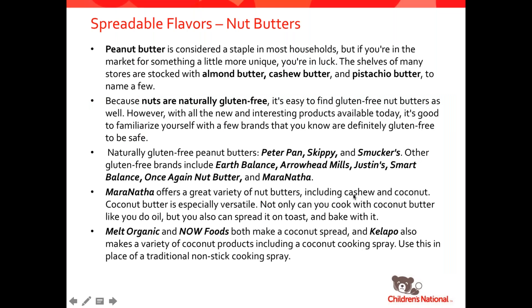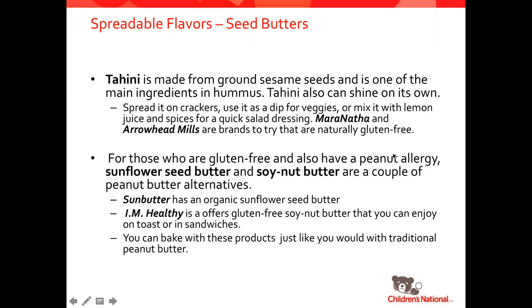Let's talk about spreadable flavors. Peanut butter is a staple in most households and thankfully is mostly naturally gluten-free. If peanut butter is not your thing, there are also other nut butters like almond butter, cashew butter, and pistachio butter. Some popular brands: Peter Pan, Skippy, Smucker's, Earth Balance, Arrowhead Mills, Justin's, Smart Balance, and Maranatha. There are also coconut spreads that are naturally gluten-free from Melt Organic, Now Foods, and Calapo. And seed butters — if you have an allergy to nuts, Tahini is made from ground sesame seeds and is naturally gluten-free. Sun Butter and I Am Healthy have naturally gluten-free options for sunflower seed butter and soy nut butter as well.